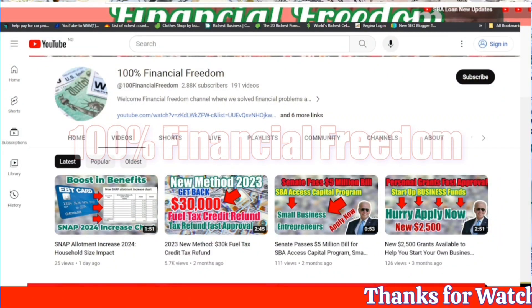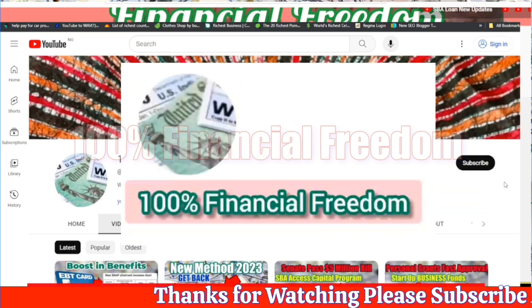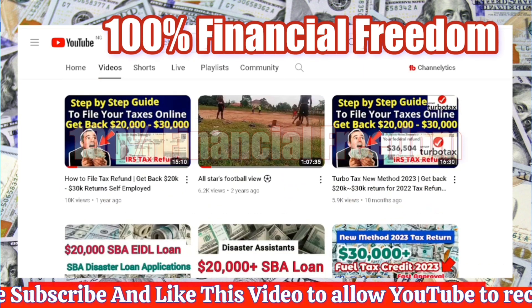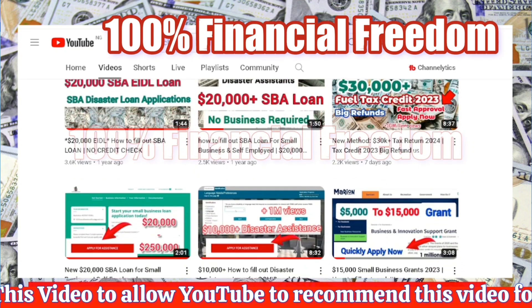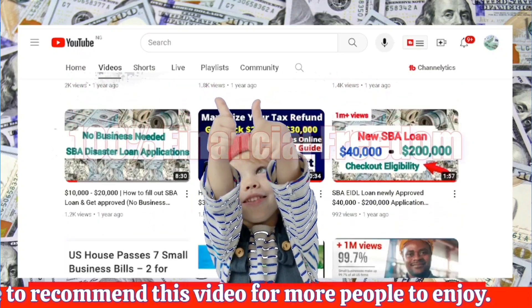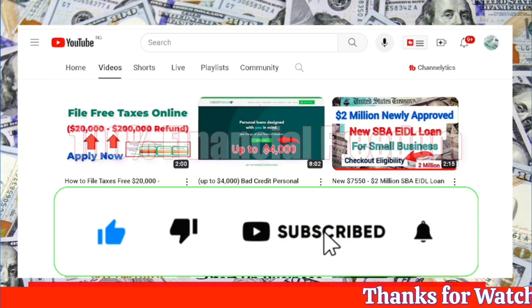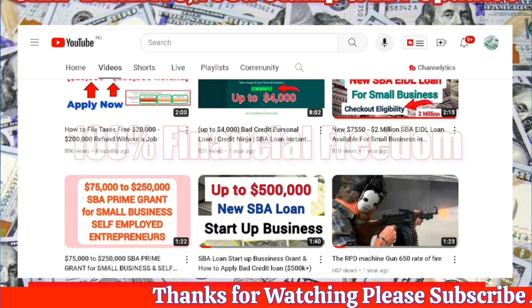Welcome to the 100% Financial Freedom YouTube channel, where we solve all your financial problems. Join us as we provide expert guidance and solutions to help you achieve financial independence. Make sure to stay and watch this video till the end to uncover valuable insights and strategies. Don't forget to hit the like button and subscribe to stay updated with our latest content. Let's begin your journey towards financial freedom together.